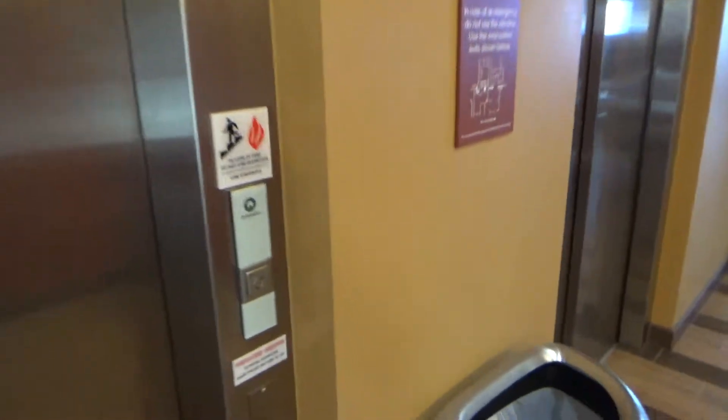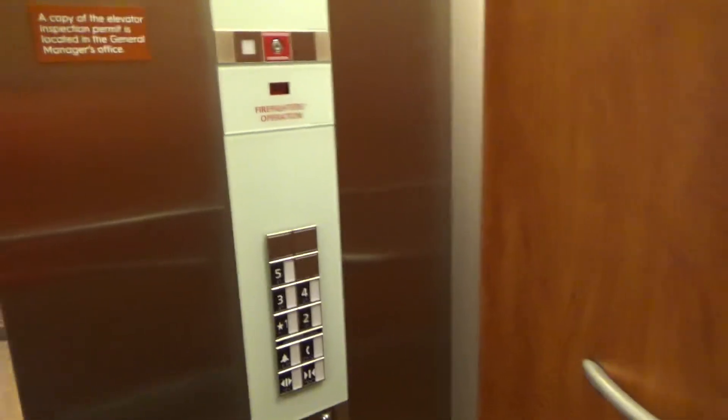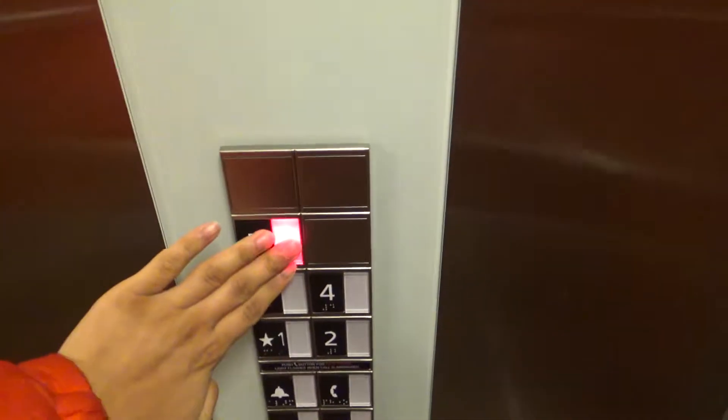The elevators at the TownPlace Suites in Cranberry, Pennsylvania. We've got Schindler 3300s.